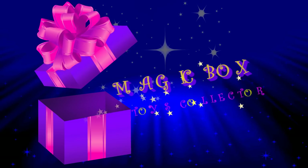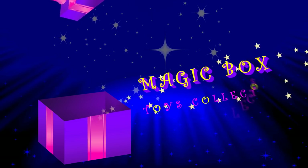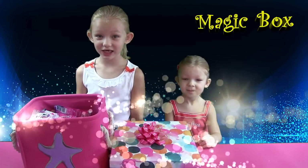Magic Box! Hi guys! Welcome to Magic Box! My name is Francesca.